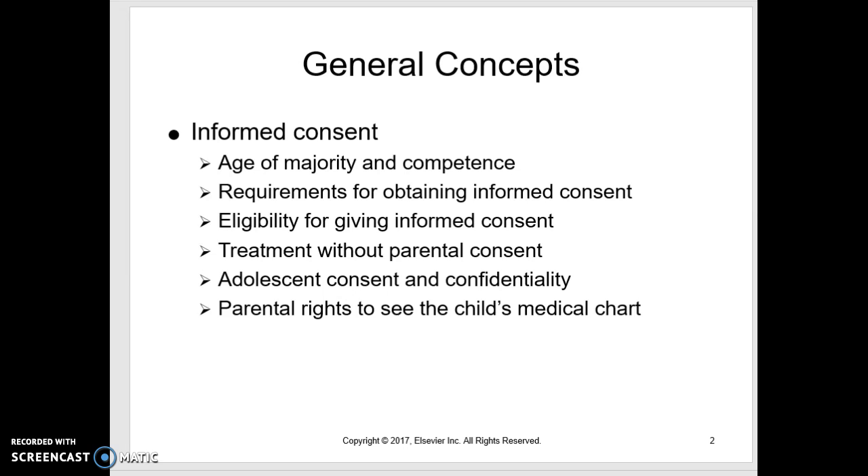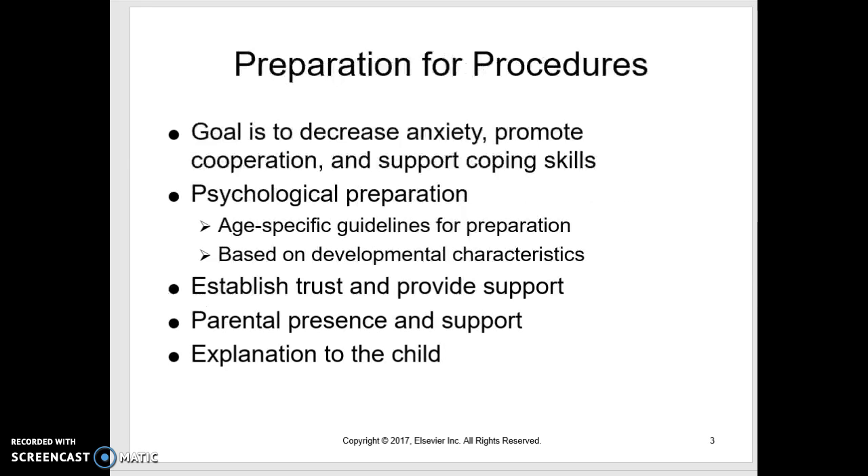With teenagers, think about confidentiality. For a 16 or 17 year old, we may have the parents sign the consent, but we need to talk to that adolescent when the parents are not present to get an honest medical history about things like sexual activity and drug and alcohol use. Parents do have the right to see their child's medical chart.